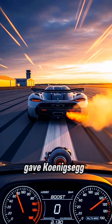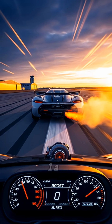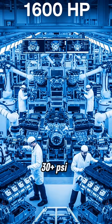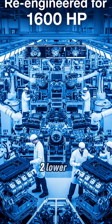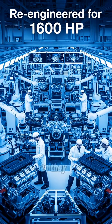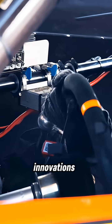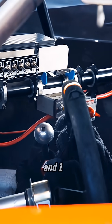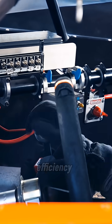Using the Ford block gave Koenigsegg two huge advantages. One: a trusted foundation that won't crack under 30-plus psi of boost. Two: lower development risk, so they can focus on extreme innovations like the Jesko's 5,000 rpm per second rev climb and one-to-one air-to-fuel power efficiency.